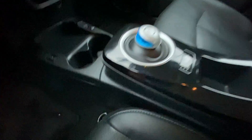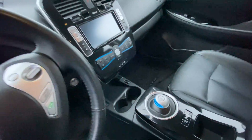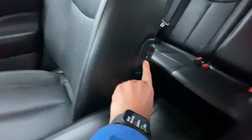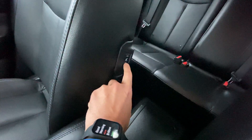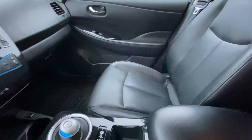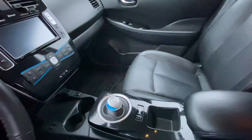Your heated seat button is right here. Super clean on the inside. You also have heated seats for the rear seats as well.